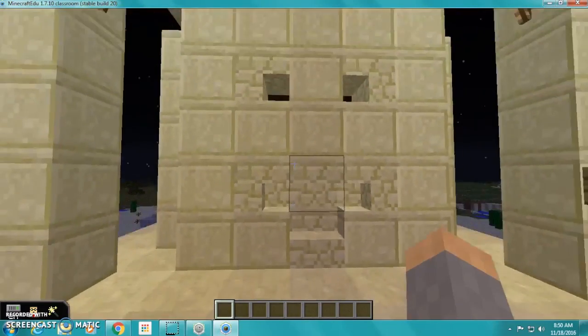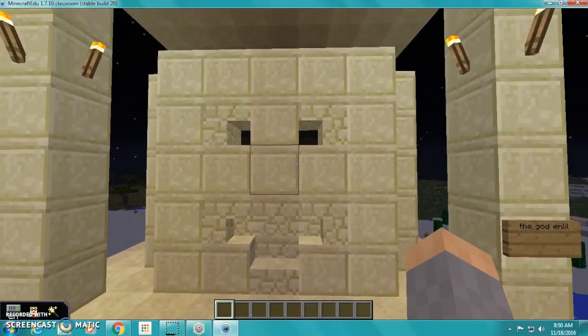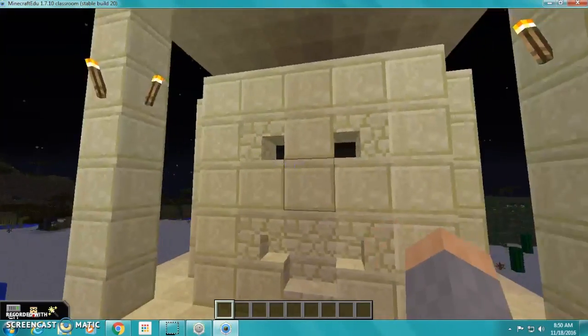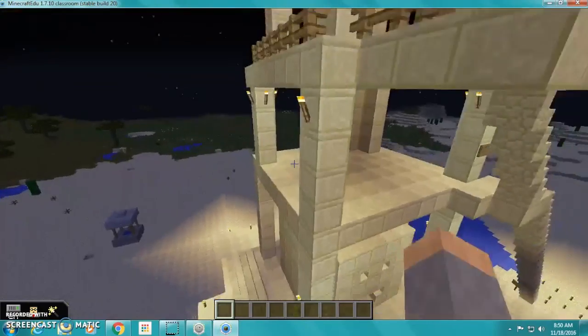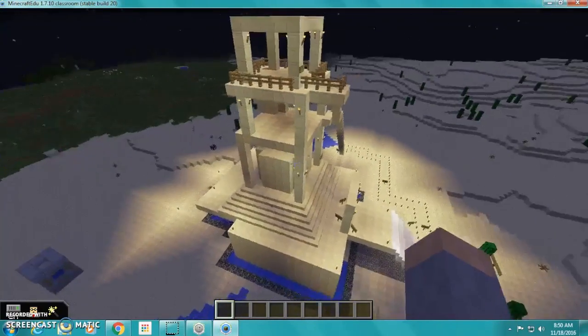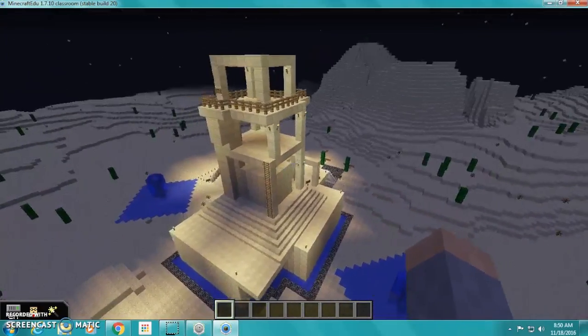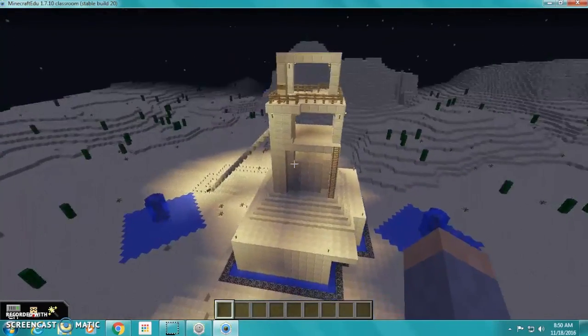This ziggurat was made for the god Eno. The width is 69 meters, the length is 67 meters, and the height is 57 meters. It was burned down and was never rebuilt. It was made out of sun-dried bricks and is now made out of smooth sandstone.